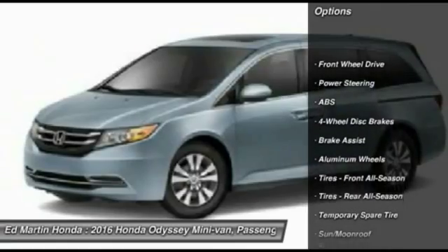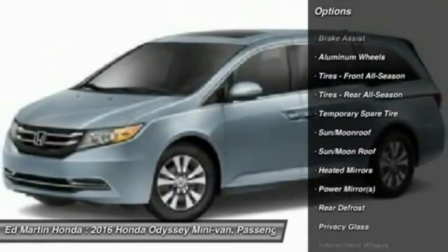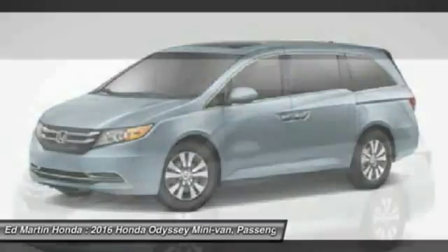Power passenger seat, steering wheel audio controls, anti-lock braking system, power lift gate, keyless entry, moonroof, Bluetooth, leather wrapped steering wheel, power steering, adjustable steering wheel.